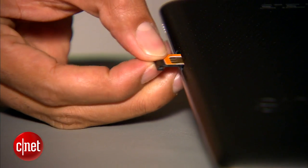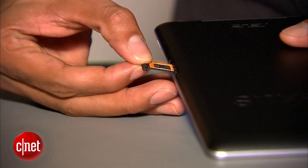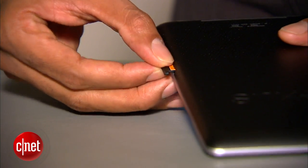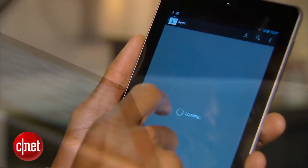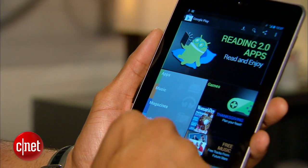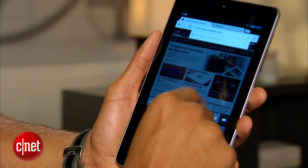With the HSPA Plus version, you also get a SIM card slot on the left edge. This version comes unlocked and can be purchased with either an AT&T or T-Mobile SIM card in the U.S. However, it's up to you to decide on a data plan. Thankfully, there are no mandatory contracts to sign.